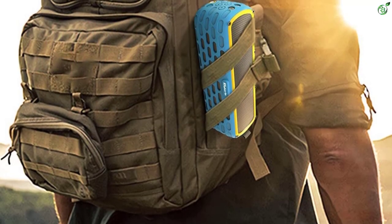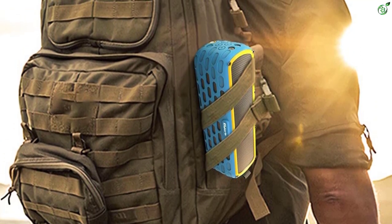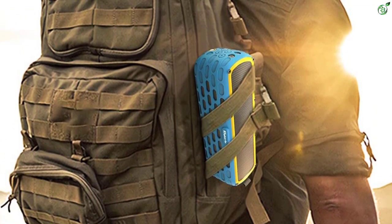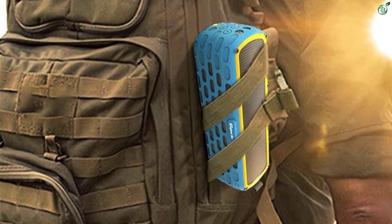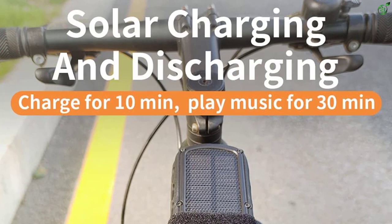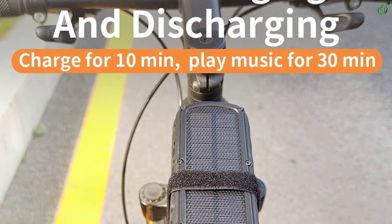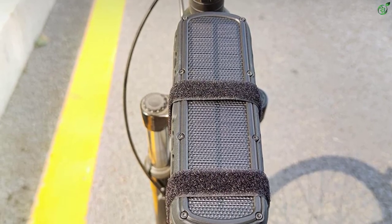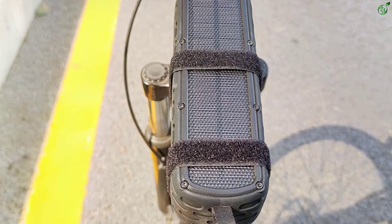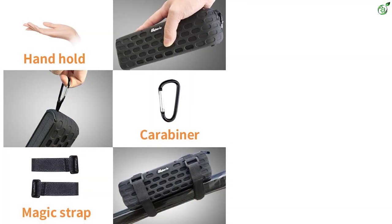Apart from that, the reason why this speaker is so popular is because of its rugged build quality. It has a durable silicone cover on top which saves it from damage even if you drop it from 6.5 feet height. In addition, it also comes with an IPX5 waterproof rating, thus it's completely safe to take it on outdoor adventures with you.